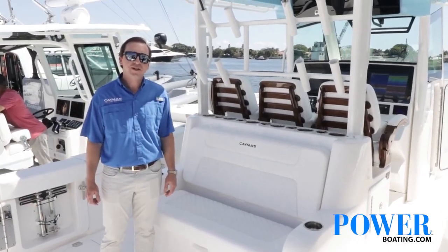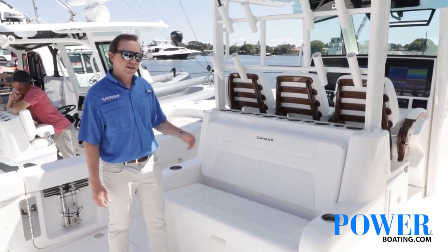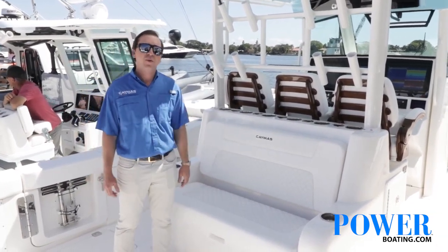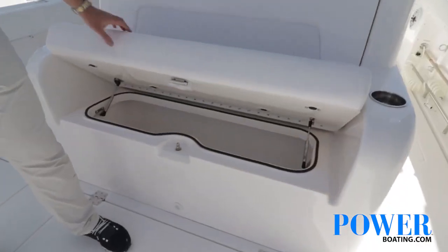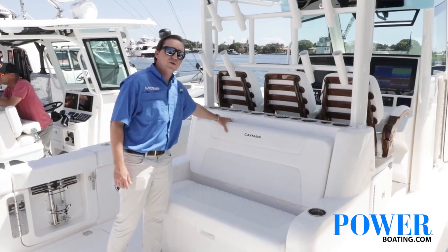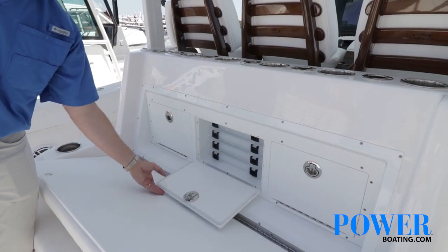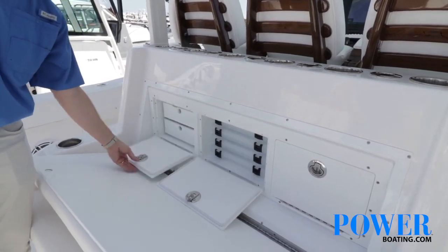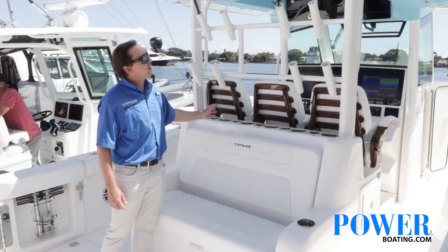We're in the cockpit of the 401CC. A couple of really nice features here. One, of course, the rear-facing mezzanine seating — really comfortable, a great spot to watch your baits or just to cruise from. We've got a 120-quart cooler beneath the bench, and then tackle storage located behind to keep all your gear in.